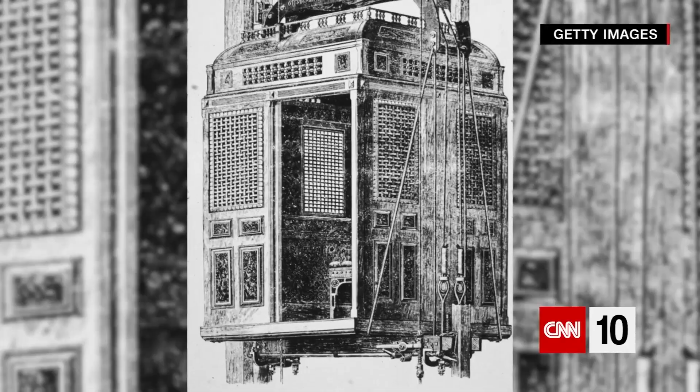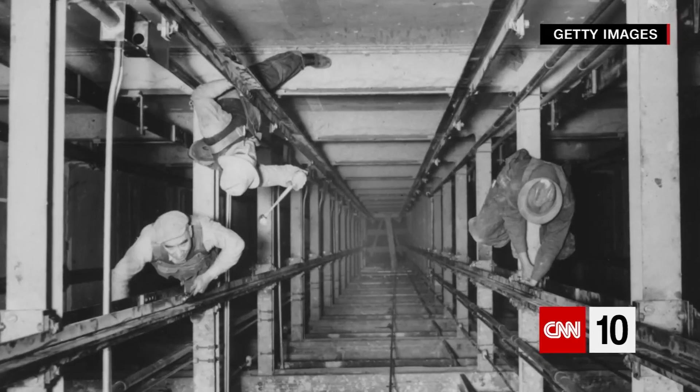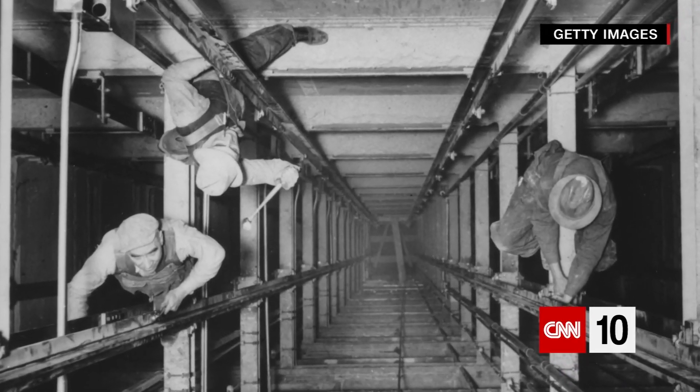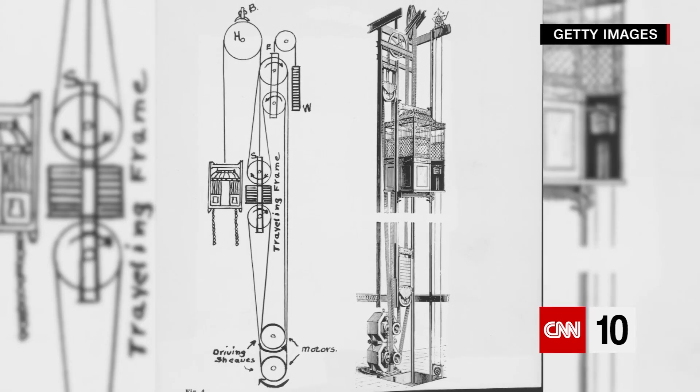Elijah Graves Otis — you might have seen that name in elevators. He invented a clamping mechanism: when the ropes used to hold up an elevator went slack, his clamps would grip the elevator's guide rails, keeping it from crashing down. The machine was invented in 1853 and installed in the Howitt Building a few years later, but in the years that followed, it revolutionized cities around the world.